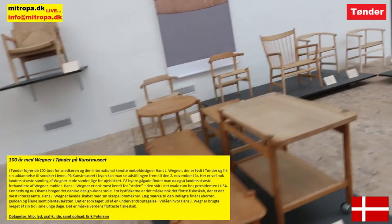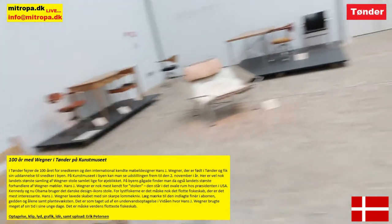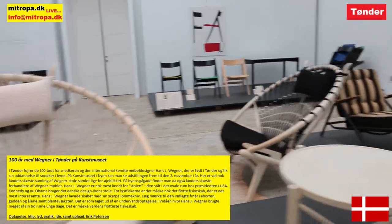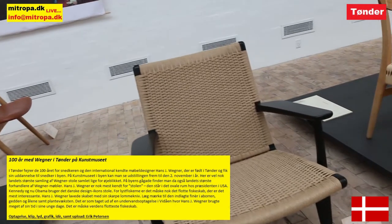For lystfiskerne er det måske nok det flotte fiskeskab, der er det mest interessante. Hans Jørgensen Wegner lavede skabet med sin skarpe lommekniv. Læg mærke til den indlagte finér i åbningen — geden og ålene samt plantevæksten. Det er som taget ud af en undervandsoptagelse i Hvide Sande, hvor Wegner brugte meget af sin tid i sine unge dage. Det er måske verdens flotteste fiskeskab.